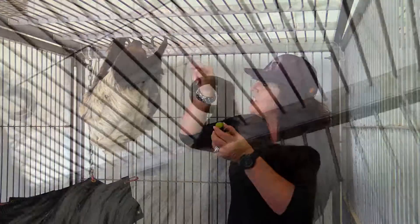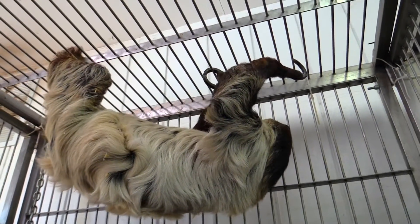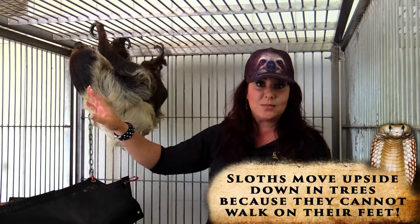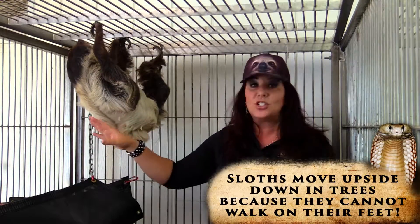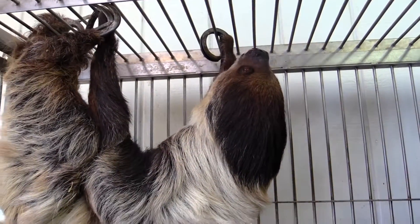She doesn't walk. Watch, she's moving super slow. She moves hand over hand like that, and she's nocturnal, so she hangs out like this mostly during the day. She's a mammal, but I found out a very interesting fact about her — she doesn't shiver like typical mammals due to her low metabolic rate. Isn't that interesting?